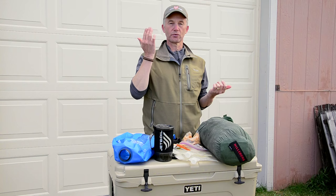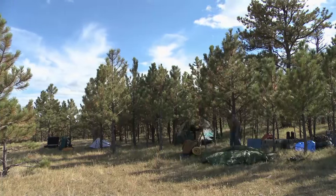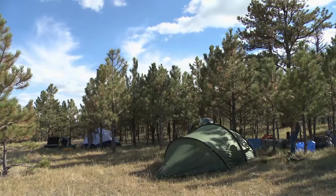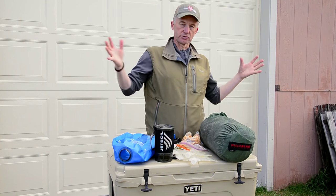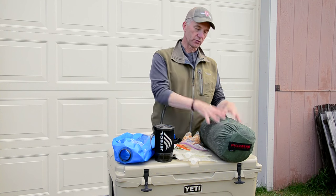A lot of you asked what tent I use and why I use it — it's right here. It's a Hilleberg Nalo 2GT tent. Before I go any further, I want to say I am not the expert on lightweight backpacking. There are guys who are super good at that, so go watch their videos or go out to our Hunt Talk forum. This is about the things I use and why I use them.